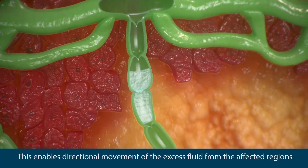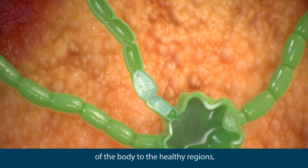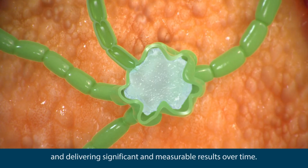This enables directional movement of the excess fluid from the affected regions of the body to the healthy regions, returning the fluid to the venous circulation and delivering significant and measurable results over time.